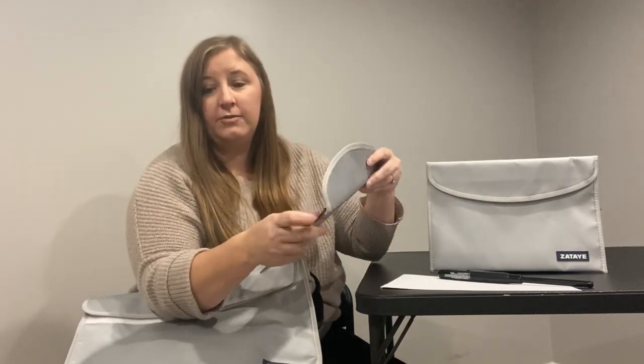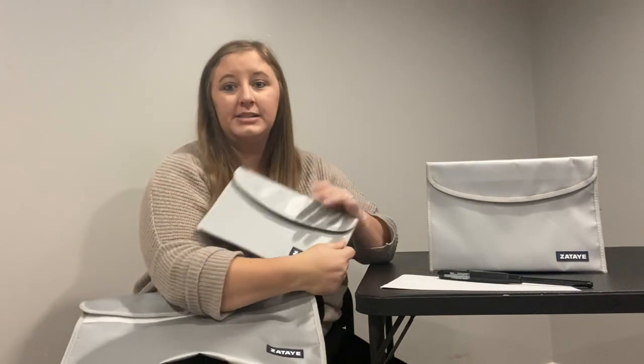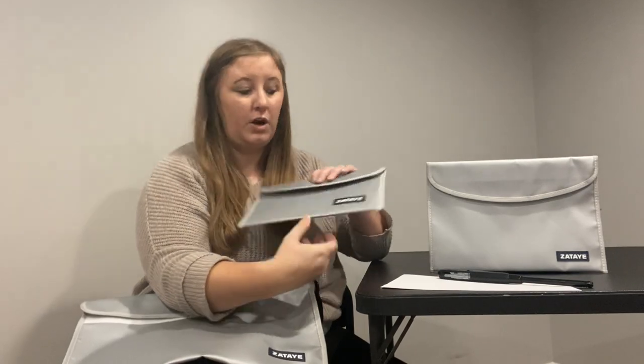Not only is this fireproof, it is also waterproof. So if you live somewhere where they get floods or tornadoes — a tornado can wipe out your whole house — the water damage itself could be devastating. But if things are left behind, they could be protected because this is waterproof.